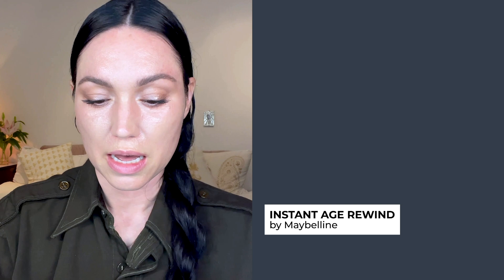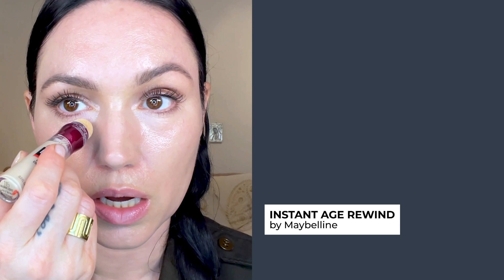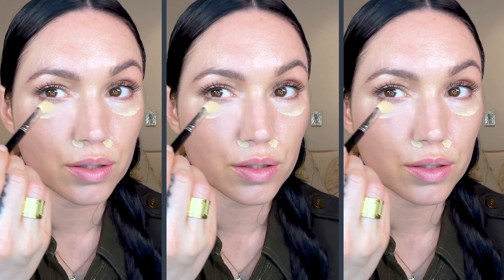If you want extra coverage to get rid of puffiness and shadow under the eye, I have a product that I am obsessed with. This is the Instant Age Rewind by Maybelline — this is like a magic eraser for your face. I love this one because it will really cover any dark circles or puffiness. You can also spot conceal any spots on the skin like sun damage or redness around the nose. I like to take a blending brush and just pop it under the eye, really focusing on covering that shadow. This is like a miracle under-eye concealer.